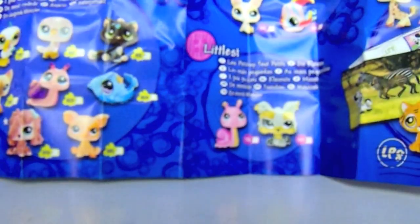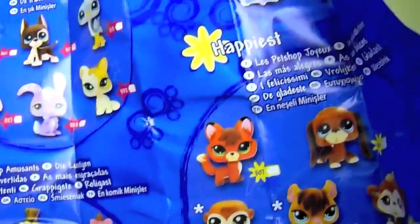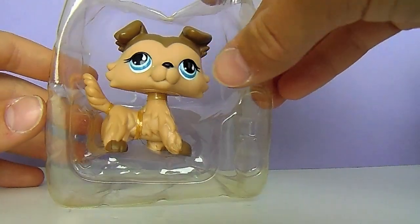Up here we have the huge pamphlet — it has a bunch of LPS that you can collect. If we turn it around, there are some bigger LPS sets that you can collect on the back, like the Deco Pets, the online LPS, and some other sets.